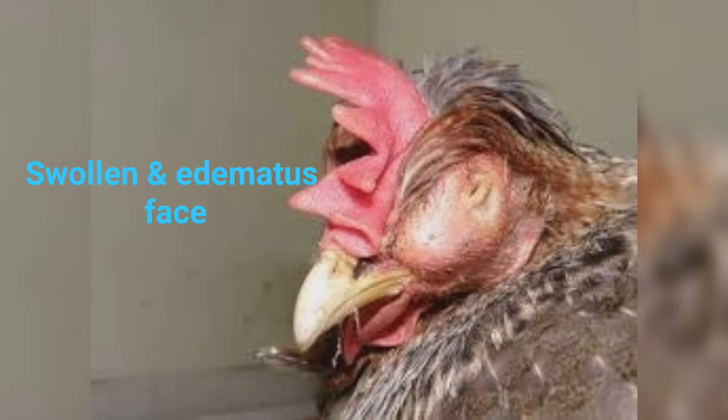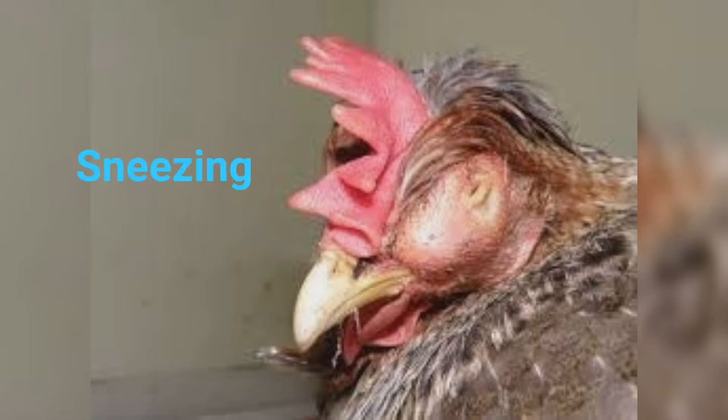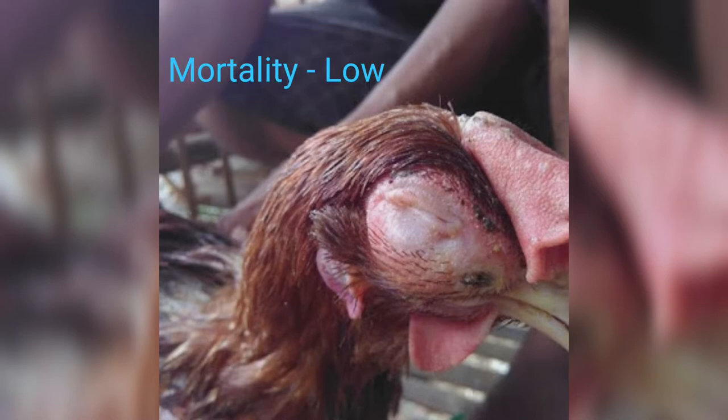Symptoms include swollen and edematous face with foul-smelling nasal discharge, sneezing, coughing, dyspnea and mouth breathing, reduction in feed consumption, retarded growth, and decreased egg production. Morbidity in this disease is as high as 100% while mortality is low.